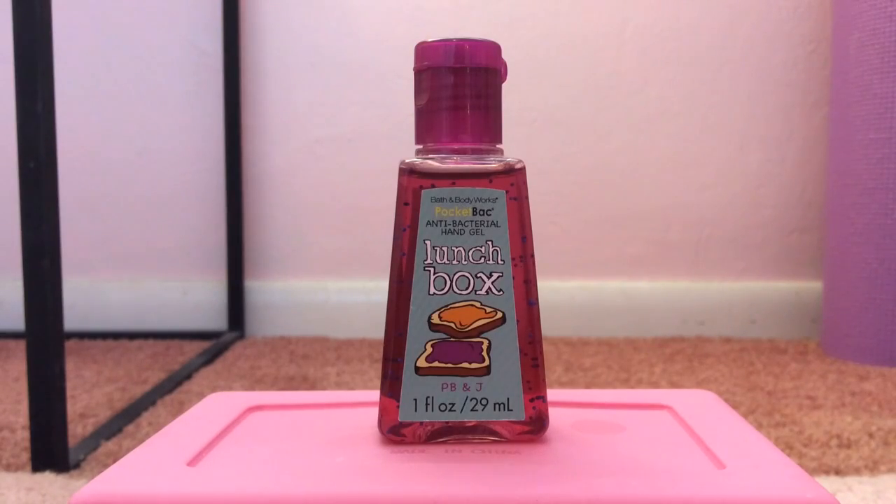My 11th favorite pocket bac is Lunchbox PB&J from 2011, from the Lunchbox Collection, of course. I think it smells like a perfect combination of both peanut butter and jelly. Maybe I'm crazy, but you can even smell the bread in this one. It is amazing — I love it. It's super unique.